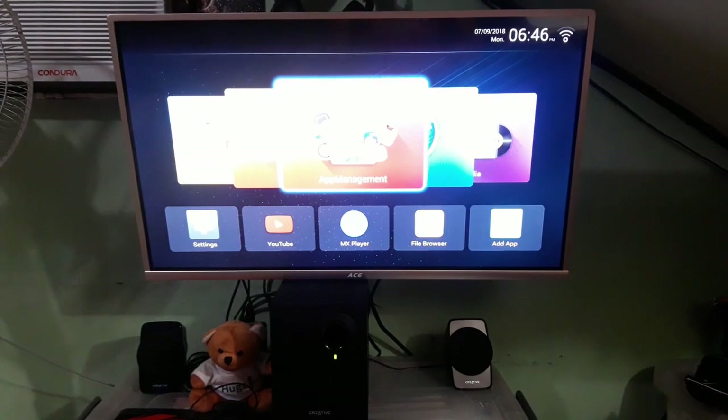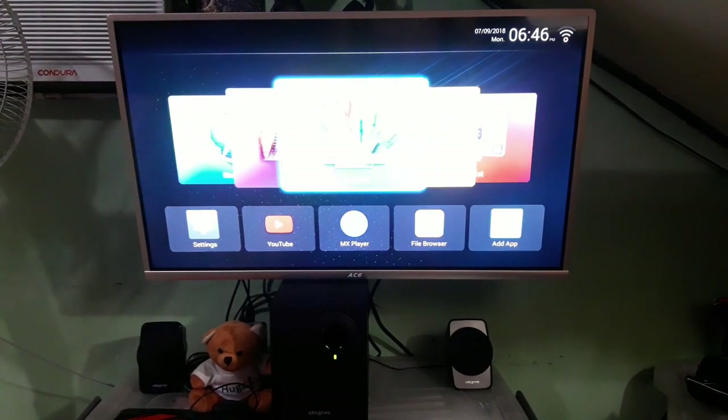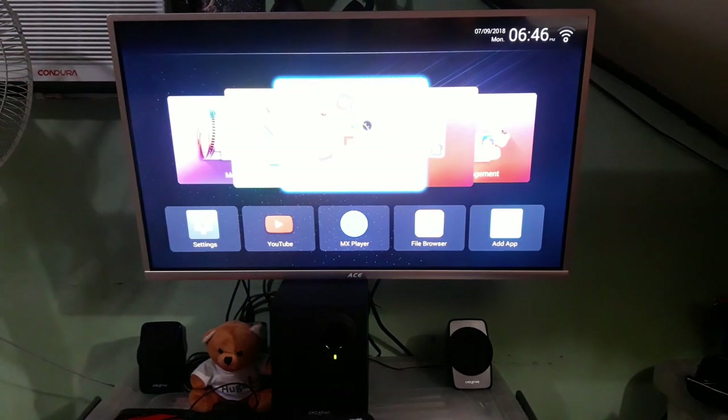App Management — you can install and uninstall apps. Browser, Media — you can play music and view pictures.